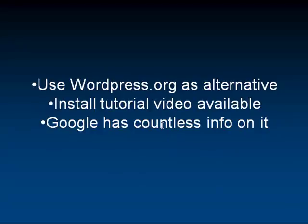A good option is WordPress.org as an alternative. It's a self-hosted blog — you can turn it into a website very easily. Google has tons of information on it, and I also have installation tutorial videos available. Just feel free to contact me and I'll send you the URLs. It walks you through how to install it and use basic optimization to build your site.